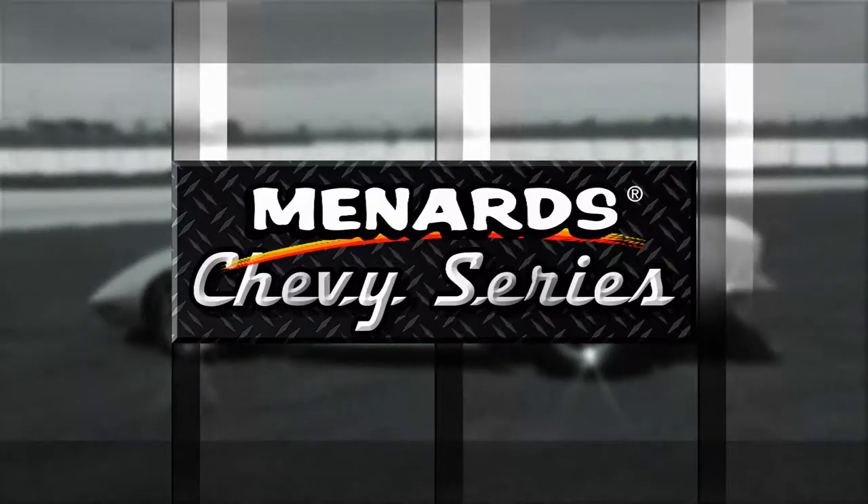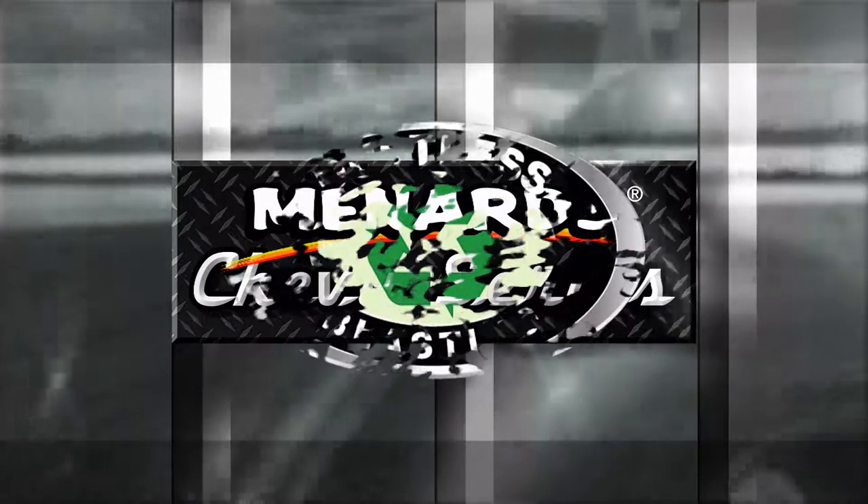We've got more of the Menard Chevy Series from Heartland Park, Topeka, coming up, including one incredible truck that defies description. We'll be right back.